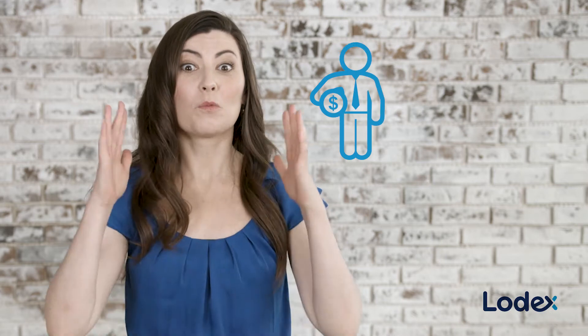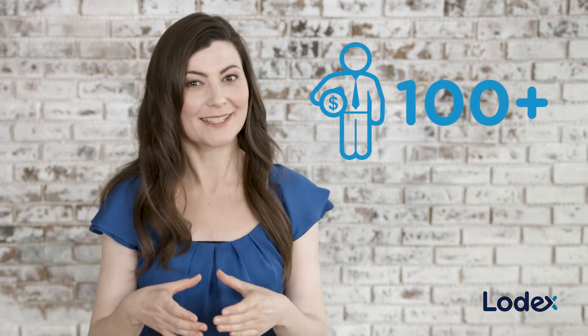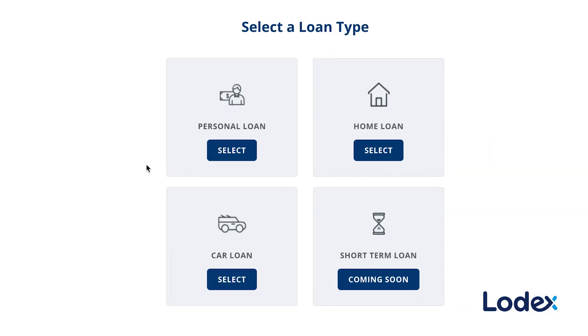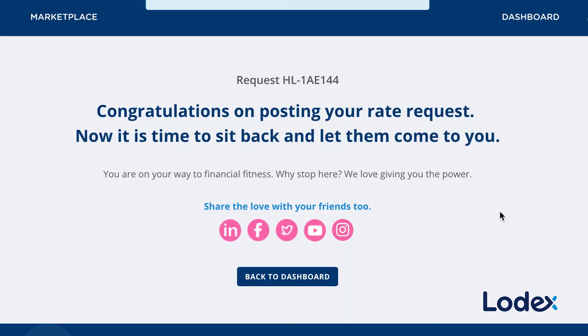Lodex brings together over 100 brokers and lenders all in the one place in real-time. All you need to do is anonymously post your loan rate request into the Lodex Marketplace and sit back and let lenders and brokers compete for your business.